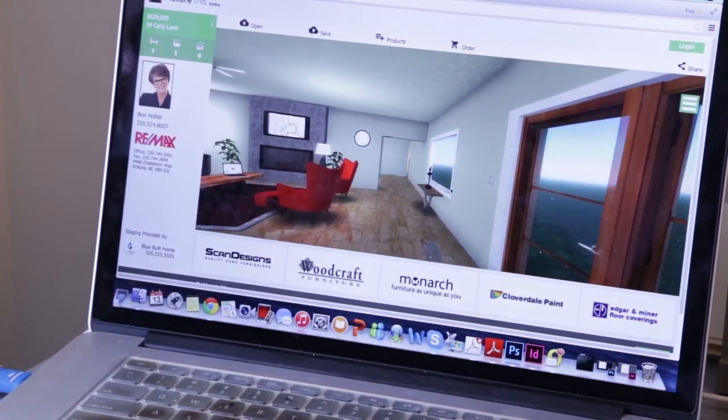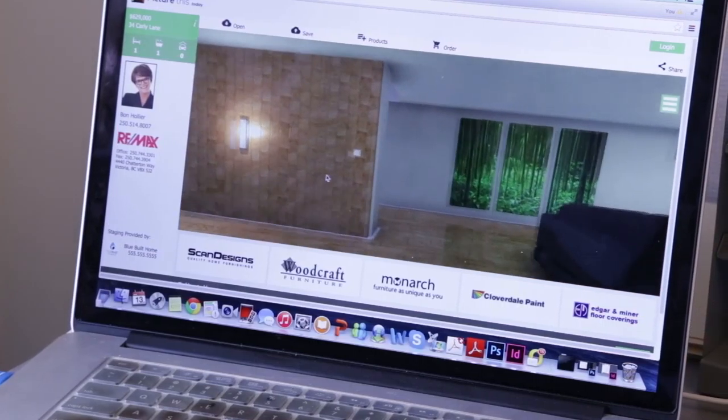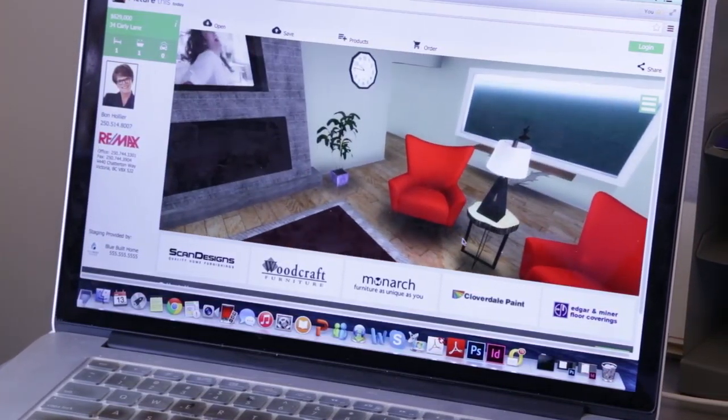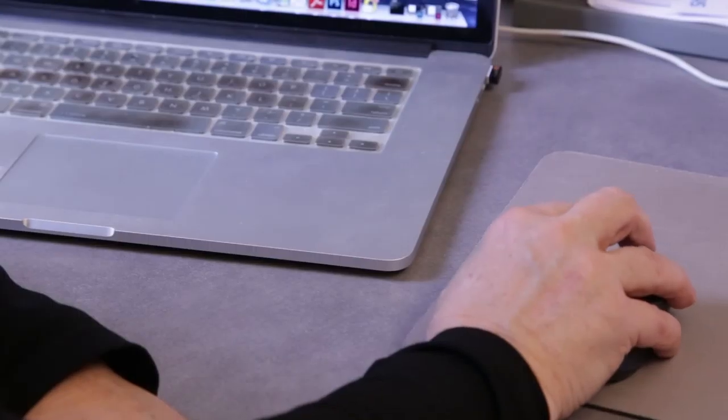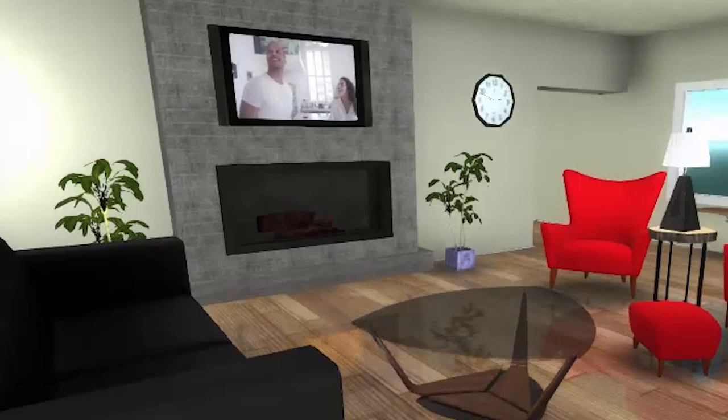We are introducing a new ability for homebuyers to walk through virtual replicas of homes that are listed for sale. Homebuyers will be able to walk through this space in a true sense of the structure, change wall color, and flooring.